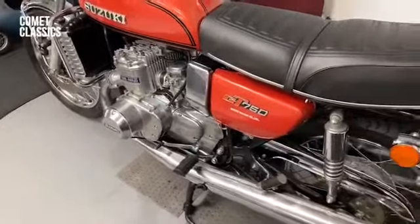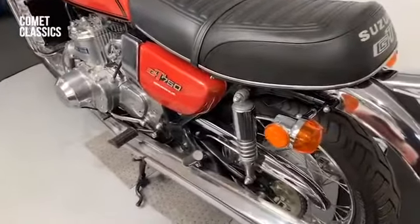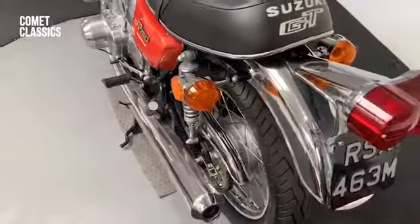A lot of work done on the engine. I have a CD with all the parts listed that's been done on the bike.